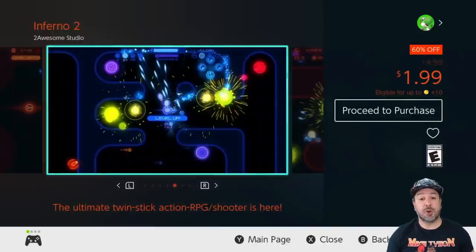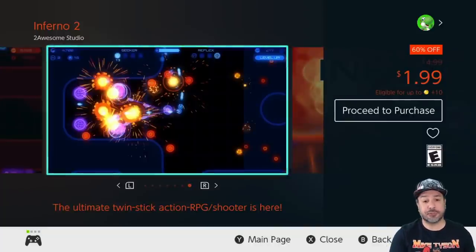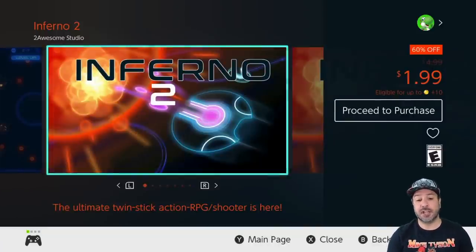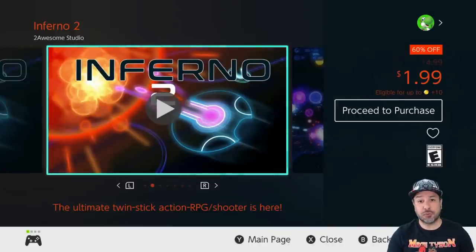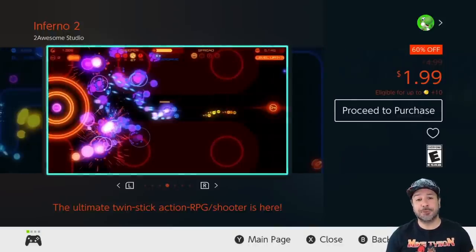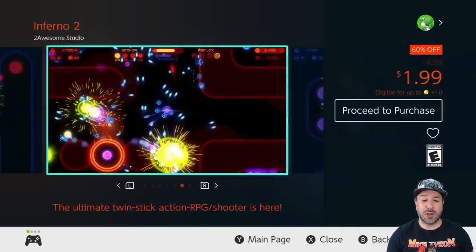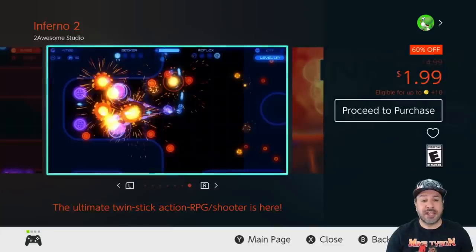Next on our list we actually have one of my favorite twin-stick shooters currently on the Switch: Inferno 2, still 60% off at only $1.99. Why is it my favorite? Amazing visuals, really solid controls, and on top of it an RPG-like progression system that keeps you coming back for more and more gameplay. At only $2, for fans of twin-stick shooters, Inferno 2 is an easy easy pickup.